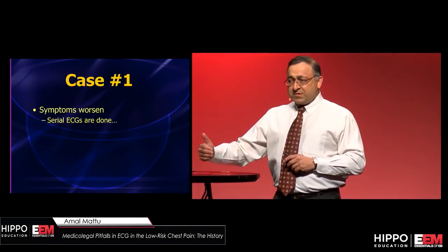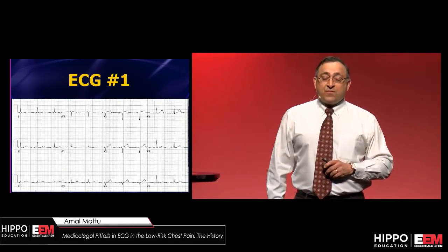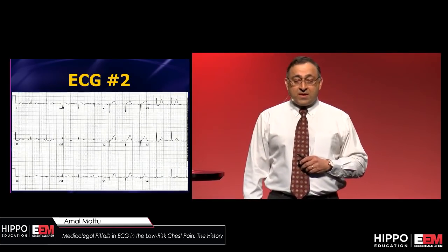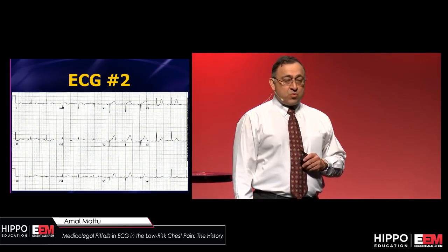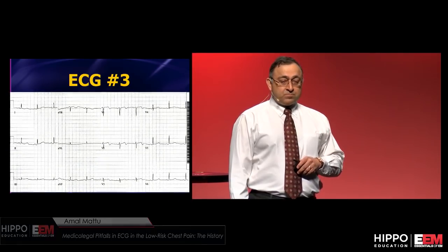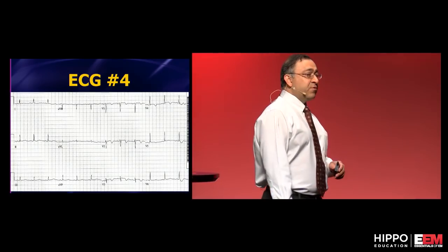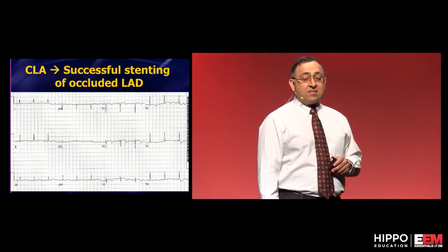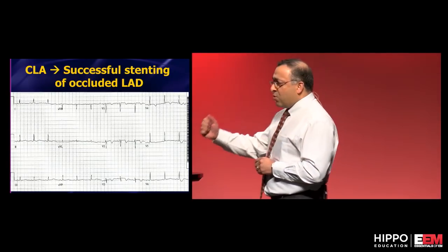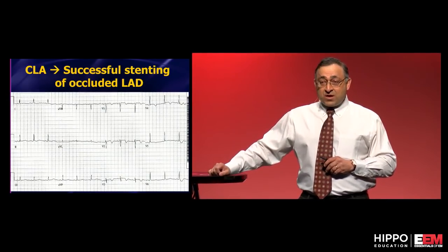Symptoms are persisting, the first one's non-diagnostic — we're going to get serial ECGs. Here's the first ECG. Twenty minutes later, take a look at V2 as well. About 20 minutes later again — full-blown Wellens. The patient goes up to the cath lab and has a proximal LAD occlusion.